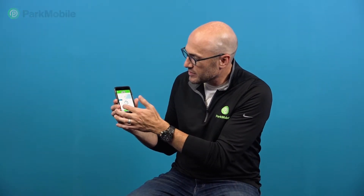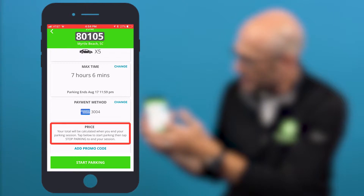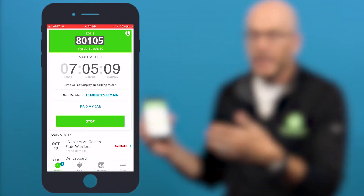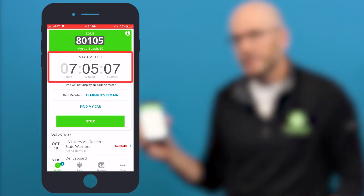So if you're in Myrtle Beach and you pull up a zone number, it says your total will be calculated when you end your parking session. So basically, you start a parking session without knowing how much time you're going to have, and you just start it. And just like a normal parking session, you'll get a countdown clock here. Then when you come back to your car and when you're ready, you simply stop your parking session.